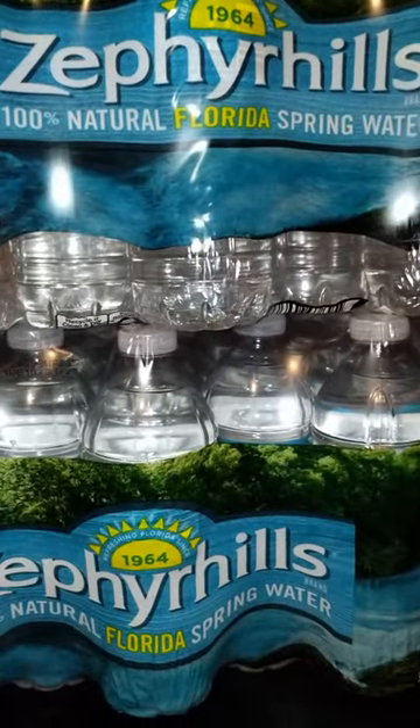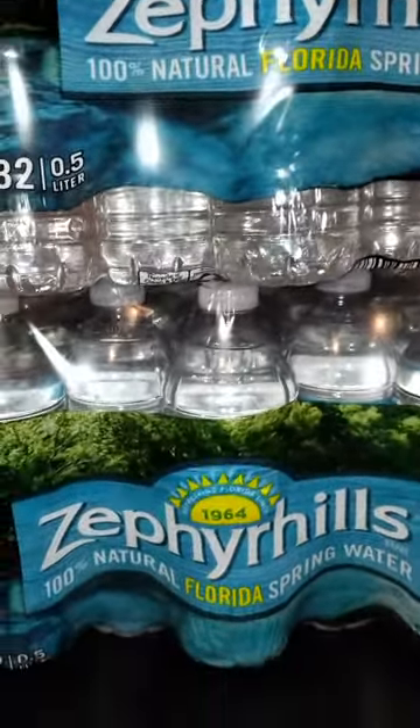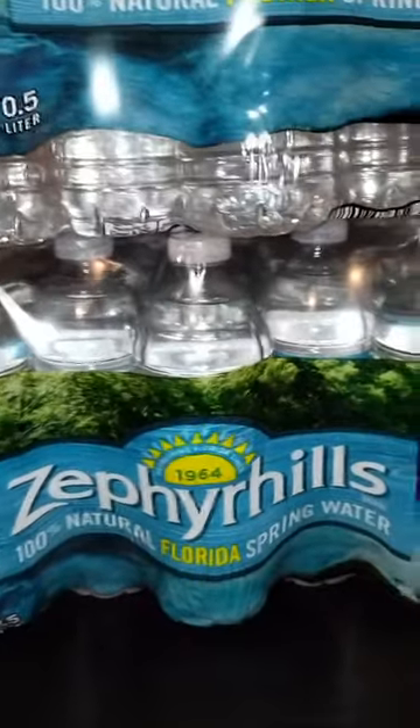I picked up the water — two cases — and this is 32 bottles for $6 and some change. Thumbs up the video, guys. You know how we are as household ladies — we like things one way sometimes, we want it just our way, that's all I'm saying.